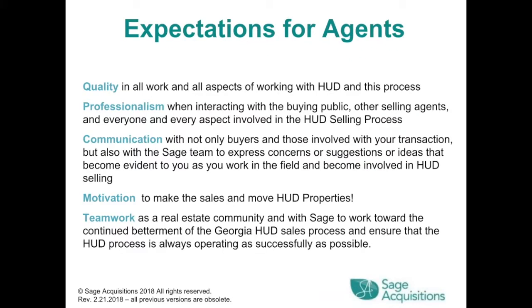Expectations for agents include quality in all aspects of working with HUD, professionalism when interacting with the buying public and other selling agents, communication with buyers and the SAGE team to express concerns or suggestions, motivation to make sales and move HUD properties, and teamwork with the real estate community and SAGE to ensure the HUD process is always operating as successfully as possible.